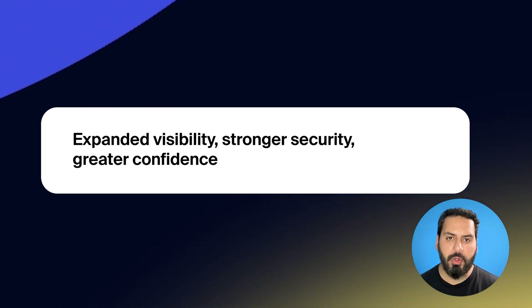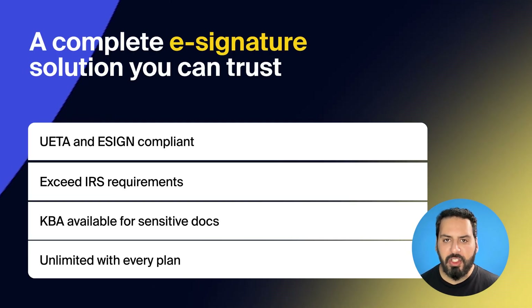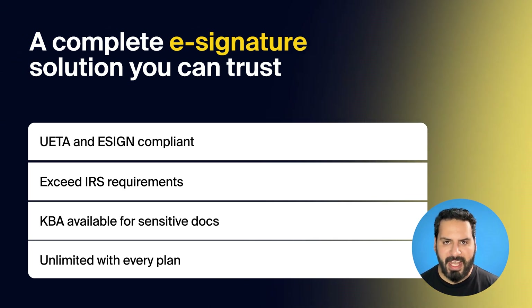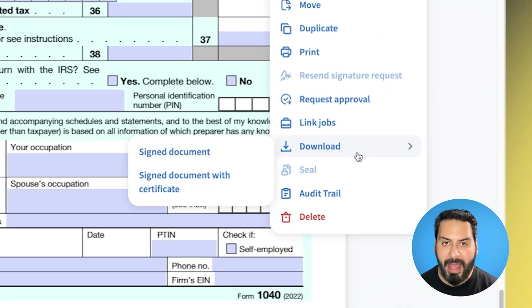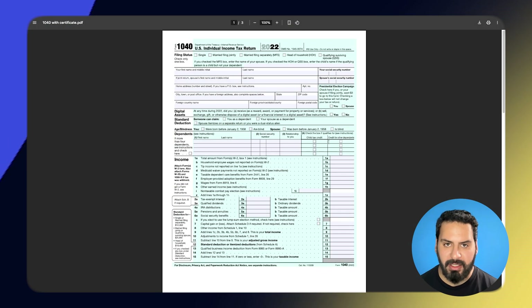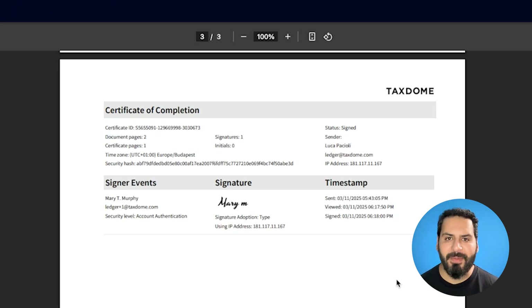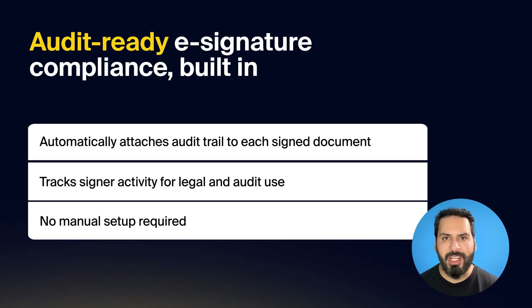First, we have two security updates that will help you run your firm more confidently than ever. With TaxDome's complete e-signature solution, you're not just getting convenience — you're getting industry-leading security. E-signatures in TaxDome are UETA and ESIGN compliant, exceeding IRS requirements, and offer knowledge-based authentication when identity verification is needed for sensitive documents. An audit trail certificate is automatically generated for every e-signed document, which includes who signed, when and how, with precise IP addresses and timestamps, giving you a complete verifiable record every single time. With unlimited signatures in every TaxDome plan, you can request as many as you need with no extra cost.